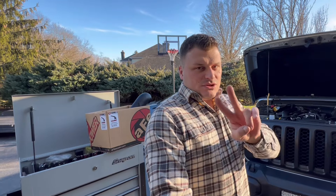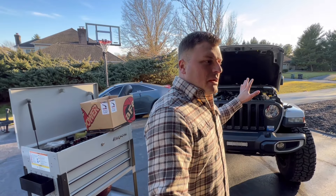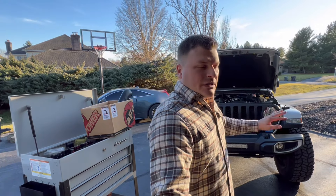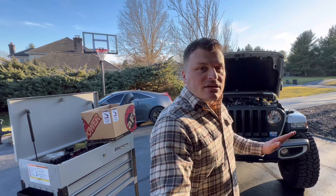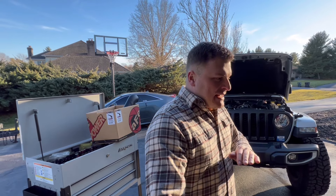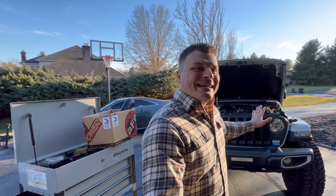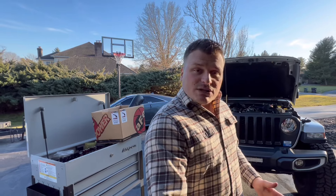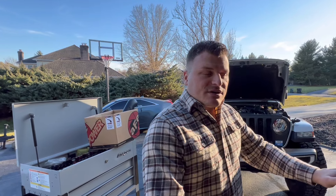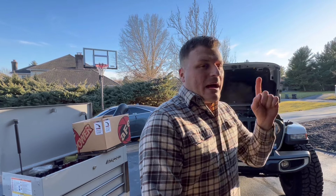I narrowed it down to two things. Bringing you up to speed: I removed the Banks Derringer completely. Since I did that, the check engine light went away on its own and there's no longer a fault code. About 700 miles later, still no check engine light. I reached out to Banks - they were super cool. I sent the Derringer to them and they're inspecting it and going to get back to me.